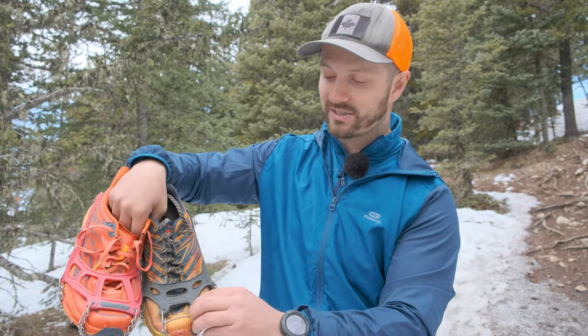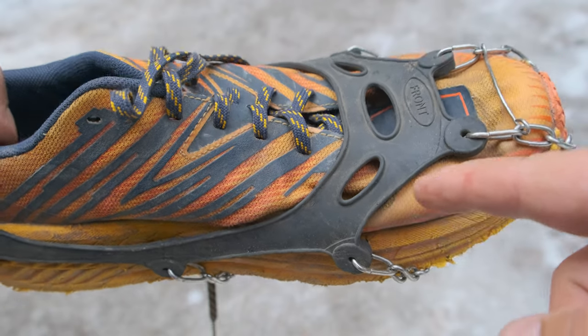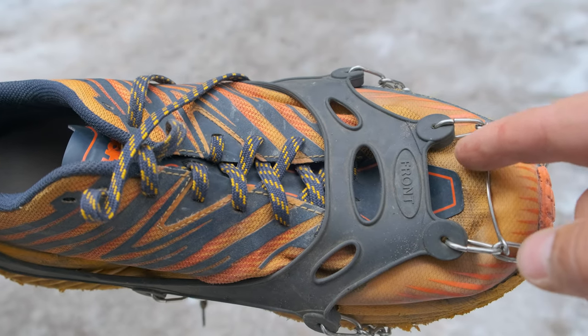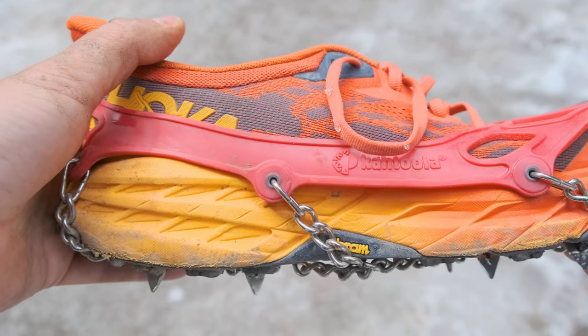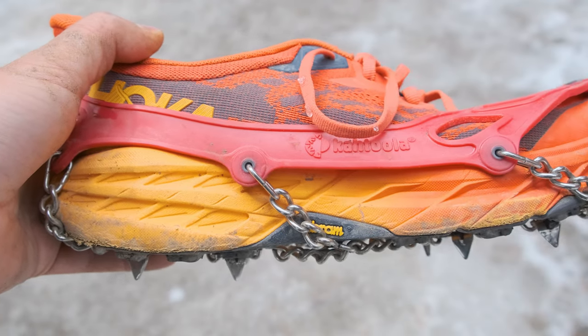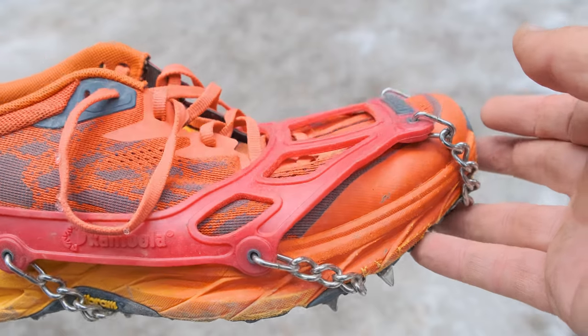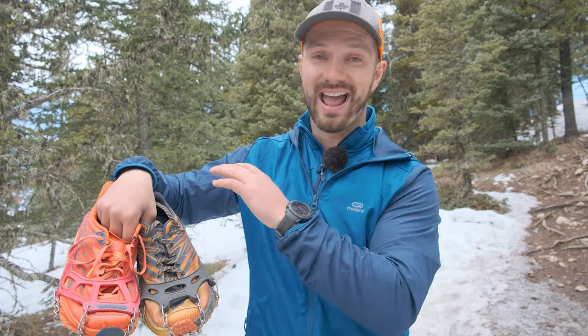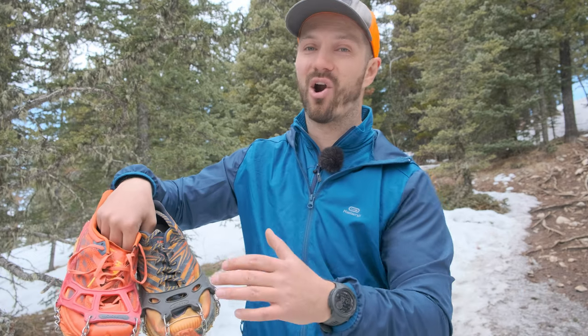With the Amazon spikes, where the chain attaches to the harness, they make the material quite a bit thicker in hopes that that will prevent the chain from ripping out of the harness. With the Cthulhu spikes, they actually have a patented method of dealing with that problem. They have a reinforced TPU eyelet that's integrated into the harness material, and they told me that since they introduced this feature, they haven't had basically any eyelets ripping out of the harness.